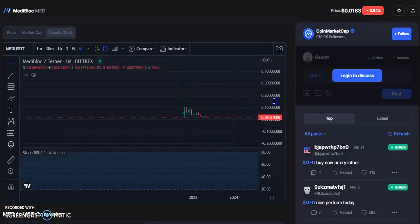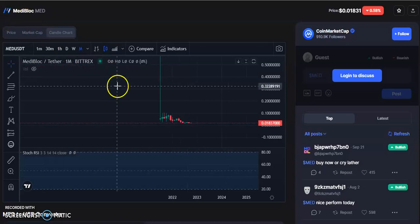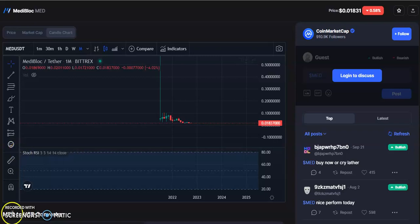Hi friends, welcome to my channel Start Reading Friend. Today I'm going to talk about this cryptocurrency, MediBlock coin or MedCoin. I'll be talking about the latest entry price, exit price, and stop loss for short-term and long-term trades. By the end of the video, I'll explain how you can take simple trades and stay profitable.